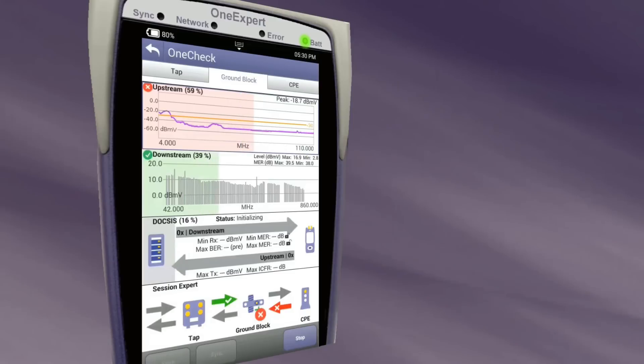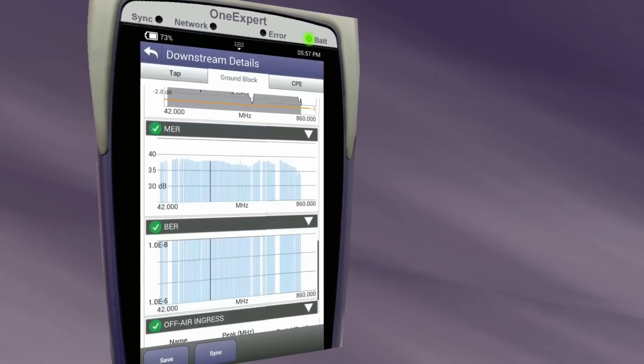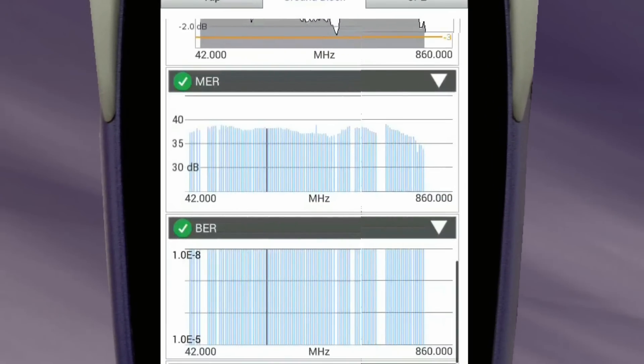It simultaneously tests upstream ingress and downstream performance, and analyzes full-spectrum MER and BER in less than 60 seconds.